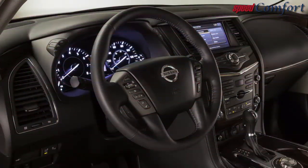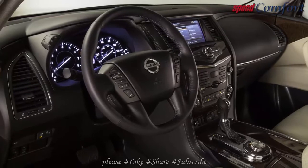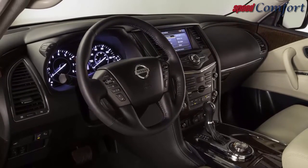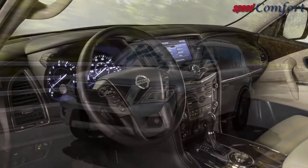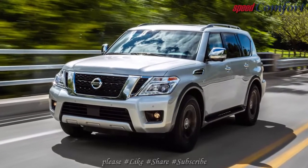The 2018 Armada will be revealed to the entire world at the Chicago Auto Show, and it will be appealing to see how it performs in a really competitive sector. The most recent 2019 Nissan Armada features a very strong design and style.